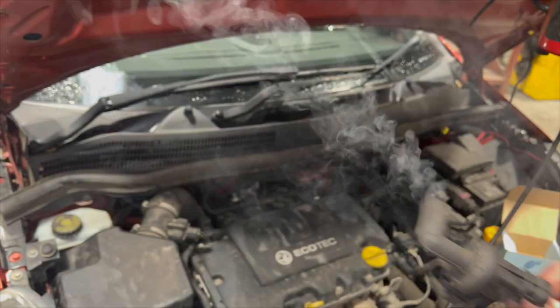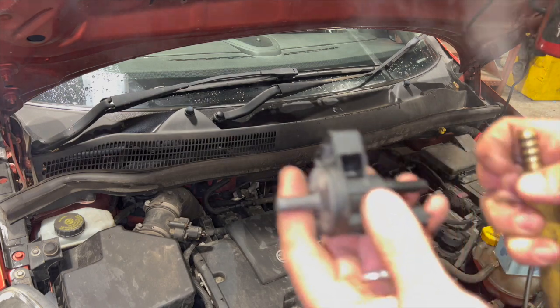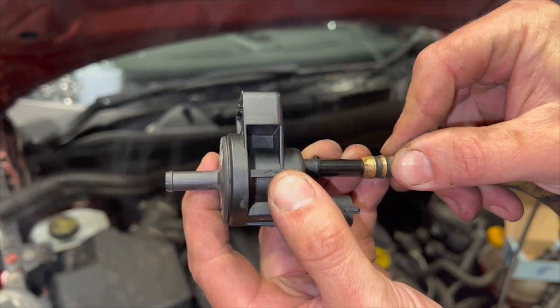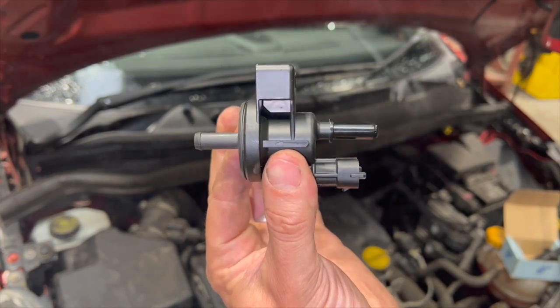If I just get the new one and hook it up, you can see it's nicely sealed. So all we're going to do now is simply replace the unit and clear the fault code.